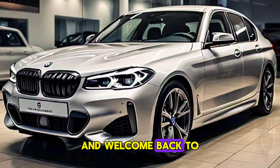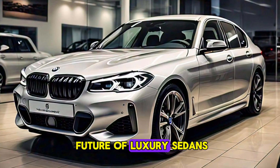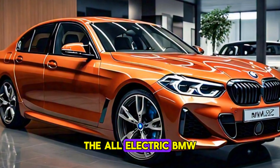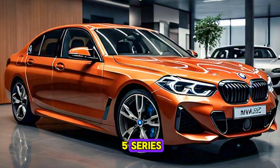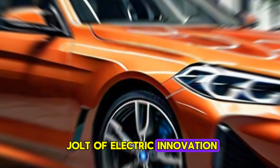Hey everyone, and welcome back to the channel. Today we're taking a closer look at the future of luxury sedans — the all-electric BMW 5 Series. Let's see how this iconic car gets a jolt of electric innovation.